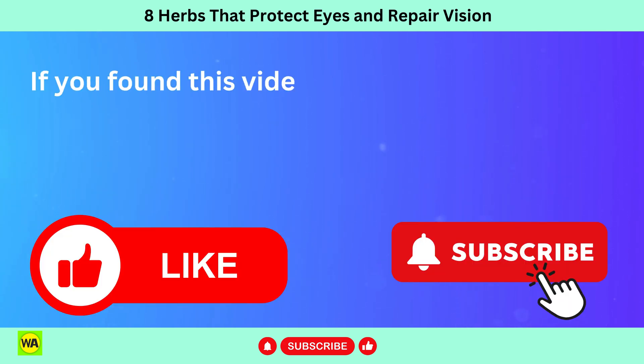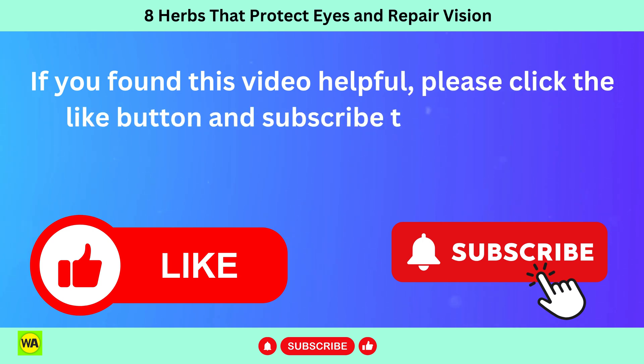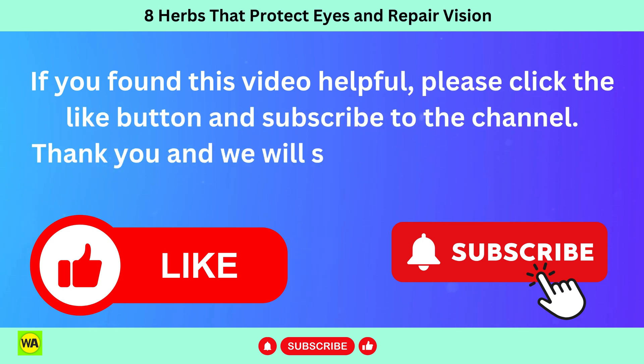If you found this video helpful, please click the like button and subscribe to the channel. Thank you and we will see you in the next one.